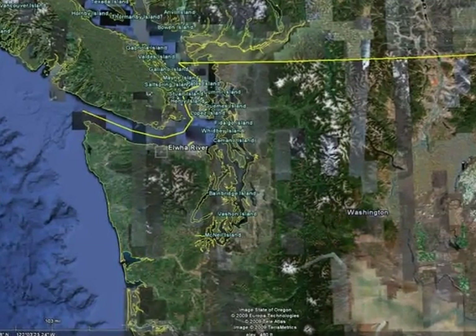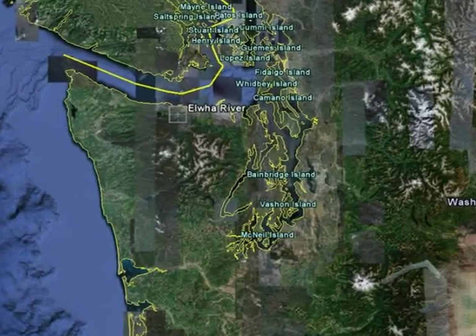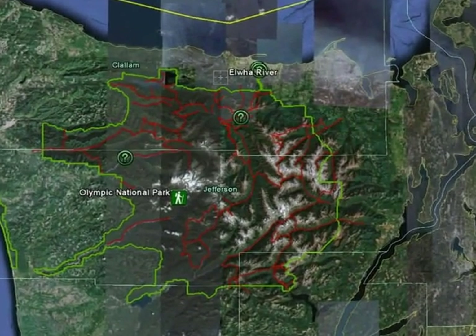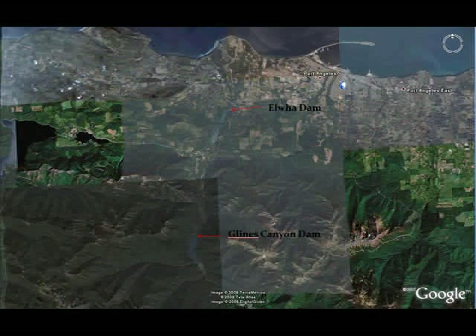The Elwha River is located on the Olympic Peninsula in Washington State. It is the fourth largest drainage on the peninsula at 692 square kilometers. Since 83% of the drainage is located within the Olympic National Park, the river has extraordinarily clean water. The mouth of the river opens into the Strait of Juan de Fuca near Port Angeles.